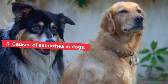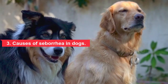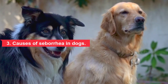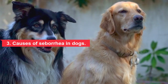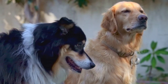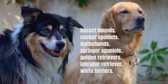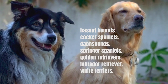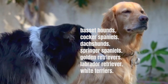Most cases of seborrhea in dogs are caused by another existing skin condition, but some dogs can inherit seborrhea from their parents — this is called primary seborrhea. It is a genetic disease that causes a dog to have abnormal skin cells. Primary seborrhea is rare but is more likely to affect certain breeds, including basset hounds, cocker spaniels, dachshunds, springer spaniels, golden retrievers, Labrador retrievers, and white terriers. Dogs with primary seborrhea often start showing signs when they are two years old.